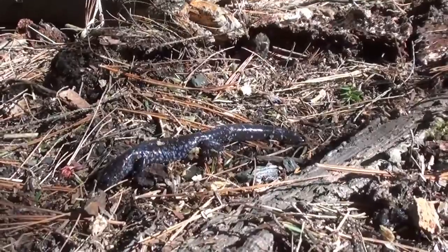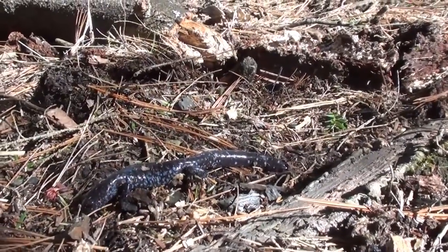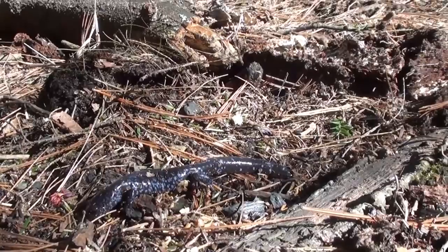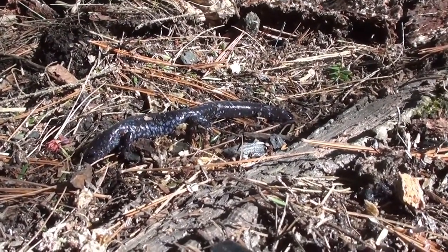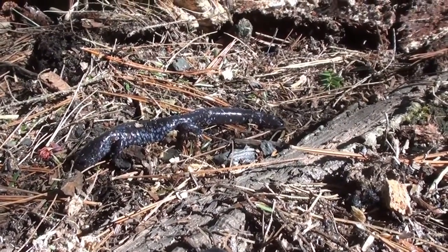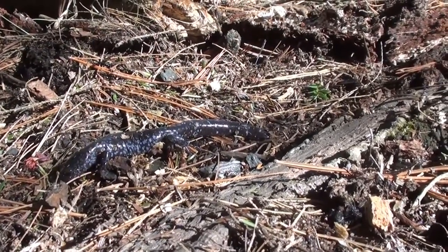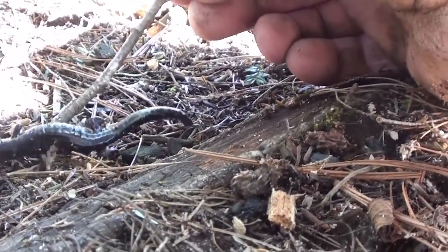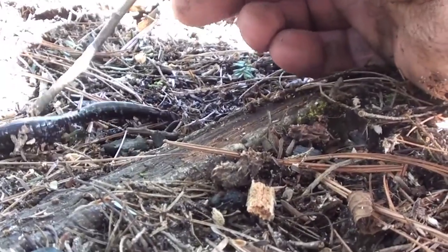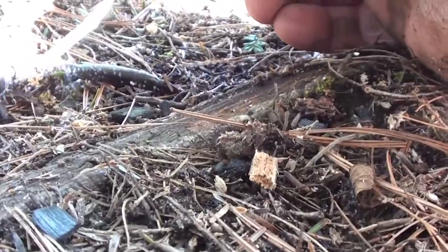I'm going to cover him back up so he doesn't get dried out. I've seen them — not all the time but a lot of times — if you're rolling logs over here in north central Wisconsin, you'll see these guys. He's alive but he's not warm enough to move much. I don't want to touch him too much. He's moving — see, he likes it wet. A little bit warmer than this.